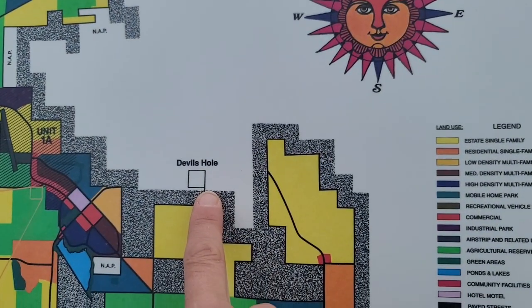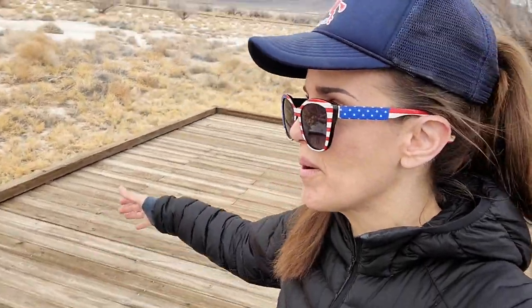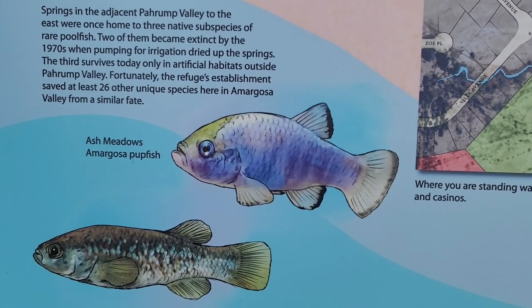And look at that — poor little Devil's Hole sitting right outside it. Can you imagine? Right now we could be standing in the middle of a city full of hotels, motels, RV parks, and airstrips. But we're not. We're walking on this quaint wooden boardwalk through a very peaceful desert on an eerily calm winter's day. And for that, we have something called the Amargosa pupfish to thank — or curse, I guess, depending on your point of view.